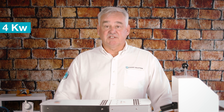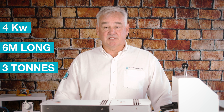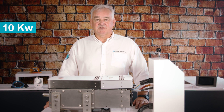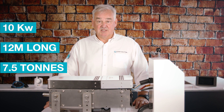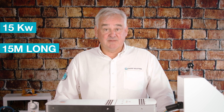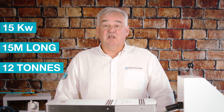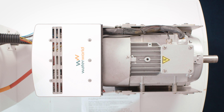The 4 kilowatt system is suitable for vessels up to 6 metres long, 3 tonnes in weight, and approximately equivalent to an 8 horsepower combustion engine. The 10 kilowatt system is suitable for vessels up to 12 metres long, 7.5 tonnes in weight, and approximately equivalent to a 20 horsepower combustion engine. The 15 kilowatt system is suitable for vessels up to 15 metres long, 12 tonnes in weight, and approximately equivalent to a 30 horsepower combustion engine.